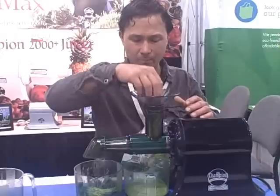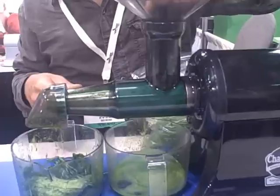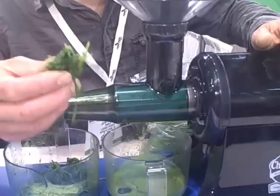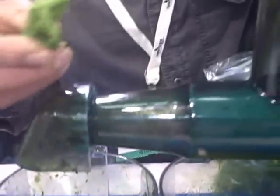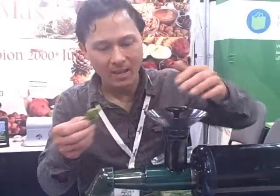Take the wheatgrass and simply put it in — it literally gets sucked right into the machine and pushed right out. What you're left with is some chewed up wheatgrass and a lot of juice. Then take the pulp and put it through a second time. You can watch the juicer and literally see some juice getting squeezed out the second time through. Once it comes out the second time it's much drier. Champion does not recommend putting it through a third time, because the pulp gets so dry it clogs and stops the machine. Just two passes is quite enough.